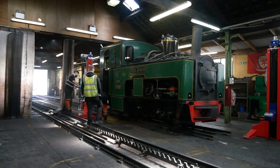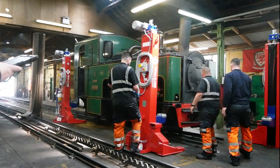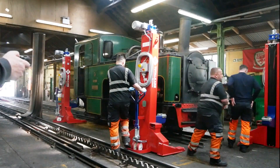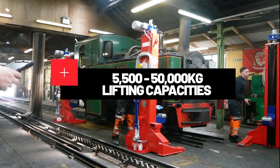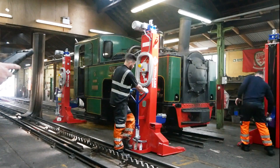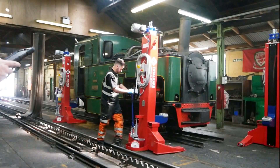Whether you are lifting a single carriage or a complete train, TotalCare's railway lifting jacks are the ideal solution when it comes to the maintenance of rail vehicles. Our railway lifting jacks have a lifting capacity that ranges from 5,500 kg to an impressive 50,000 kg, making them highly versatile for any job.